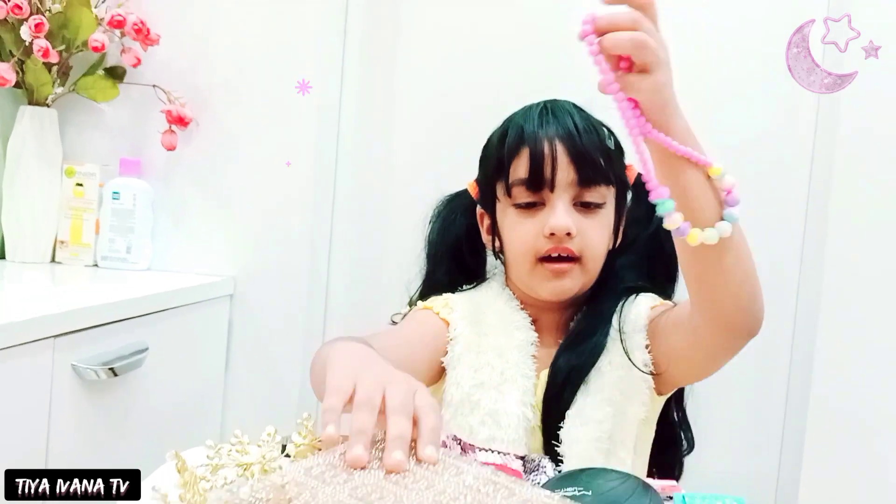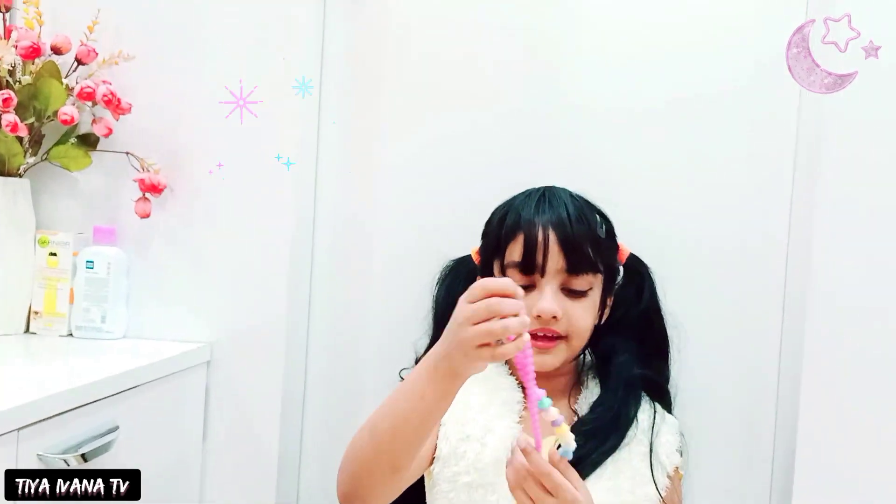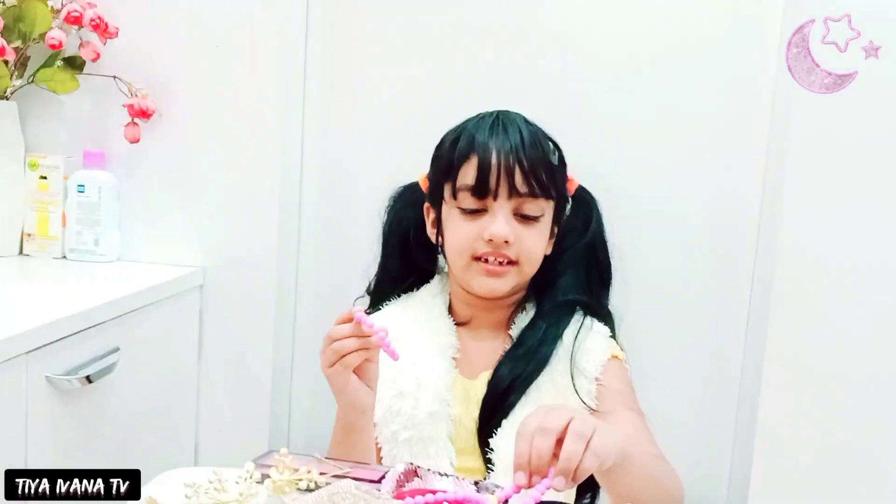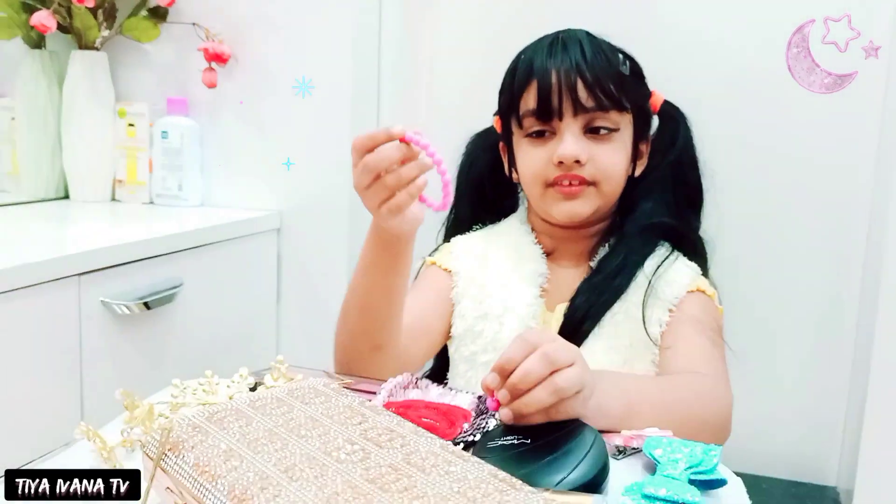And then we have our necklace to put in here — this is a pink necklace with some hair beads. And then we have our bracelet and it has the same color, like this.